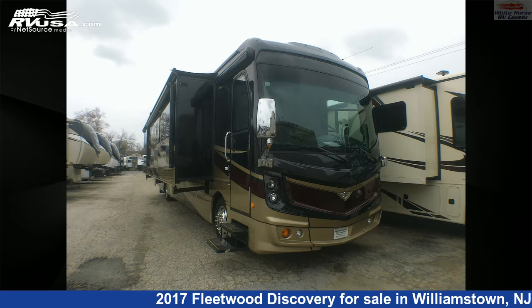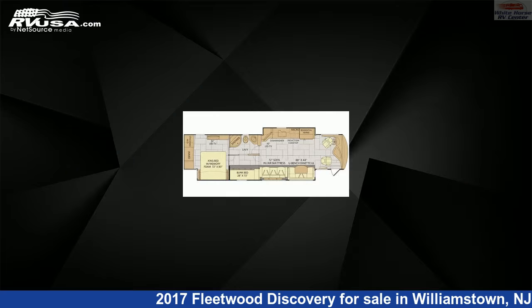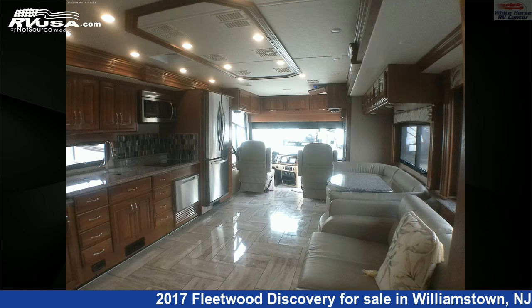This 2017 Fleetwood Discovery 39G 2-bedroom double slide bunk beds is a diesel pusher RV. It is located in Williamstown, New Jersey 08094, and is offered for sale by Whitehorse RV Center.